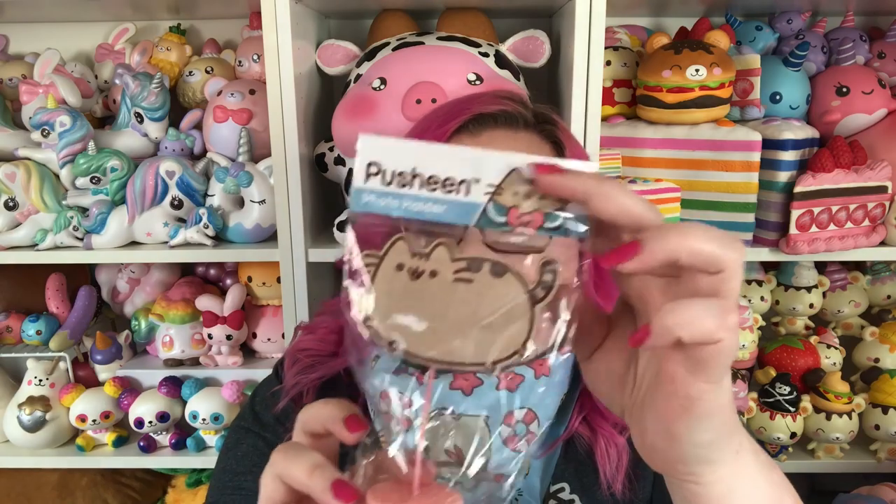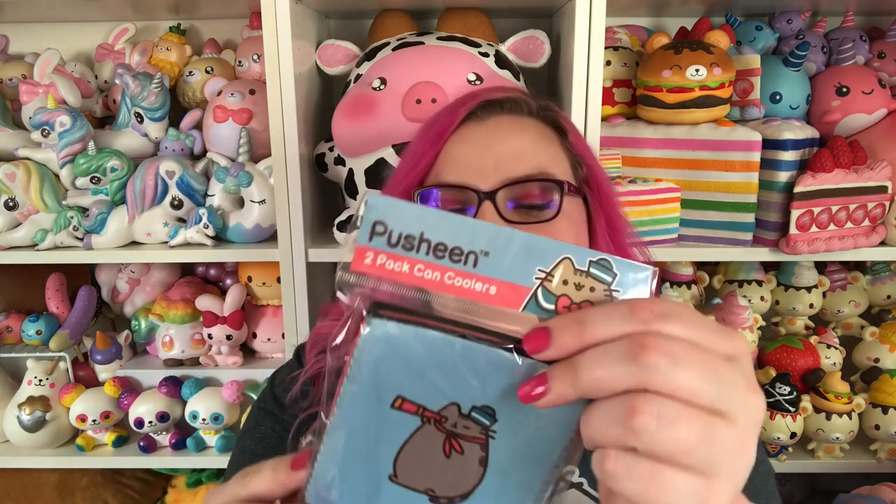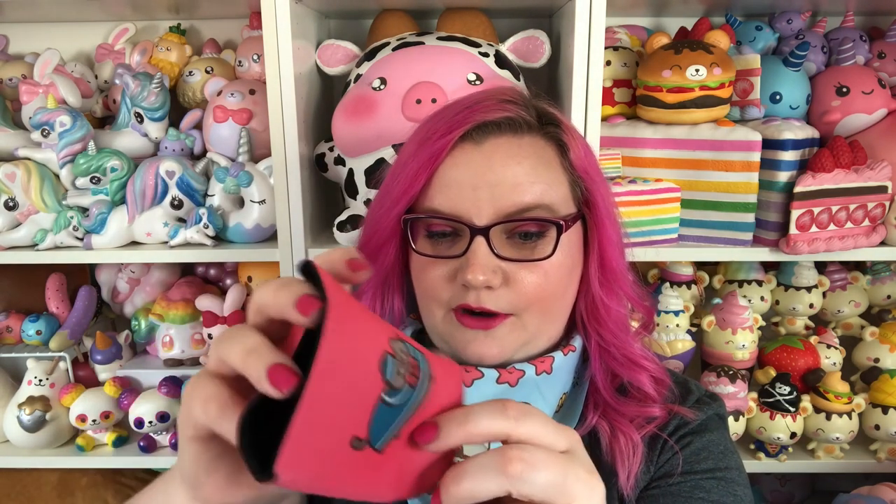Next is this, which is a photo holder. At first I thought it was like a candle — it looks like a tea light. It's basically a little wooden Pusheen glued onto a little clip so you can put a picture on it and it will stand up on your desk. Very cute. Then we have this package — it says 'can coolers' but I call them koozies. Let me know what you call them. These are really cute; put your soda in here so you don't have to hold it. I also love the red, white, and blue color scheme — very July 4th, very Scoops Ahoy.